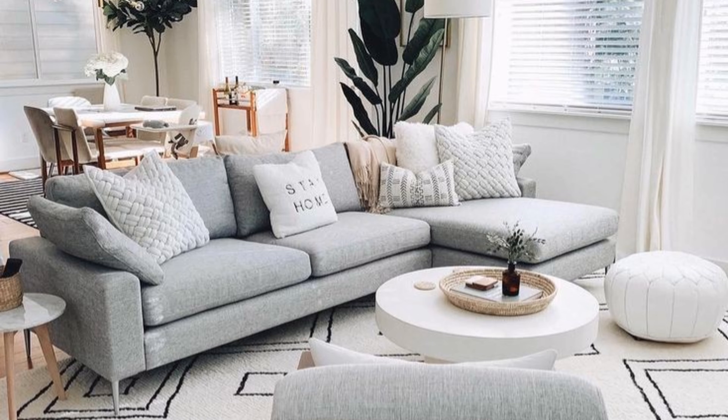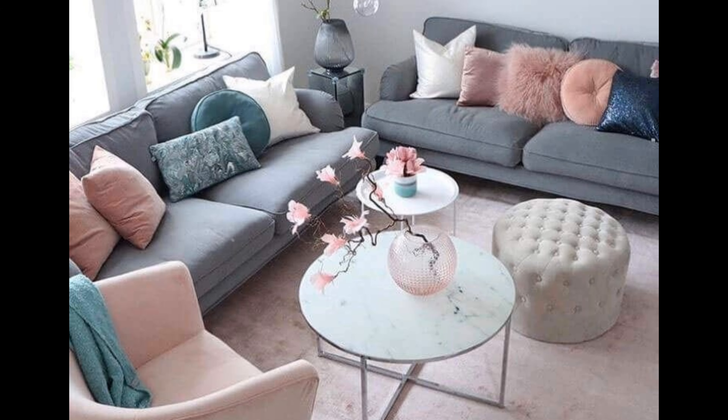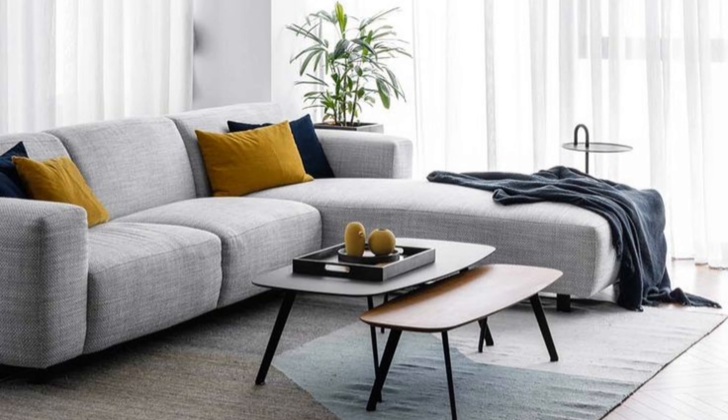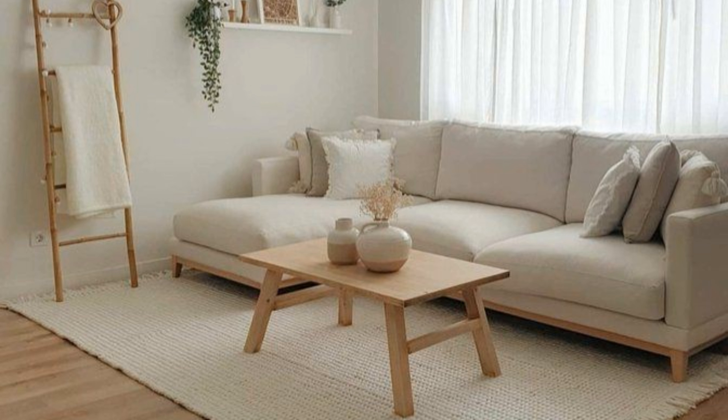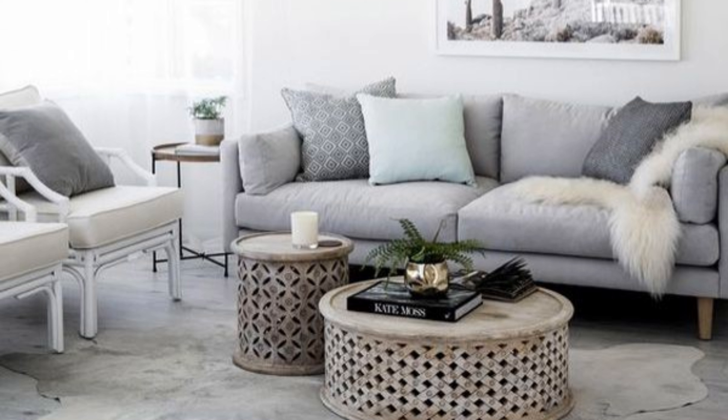We love to work with our clients to source something special and then use this as the starting point for the wider scheme. Whether you have a dramatically patterned rug that will be complemented by softened tones in the rest of the room, or a more neutral rug that will work with bolder color and pattern, it's likely to be an investment piece that will stand the test of time. As a guide, we always recommend making sure your living room rug is as large as possible — anything too small will look pinched and uncomfortable.